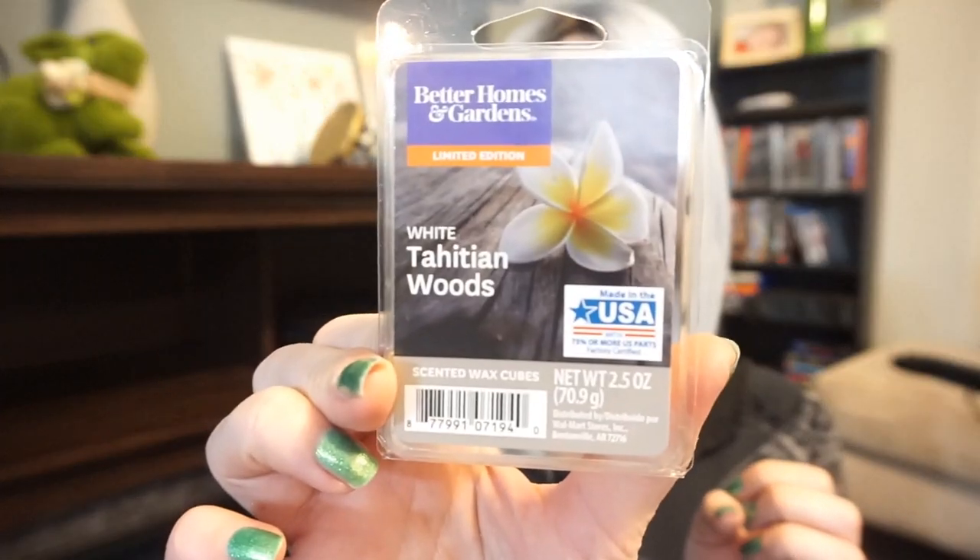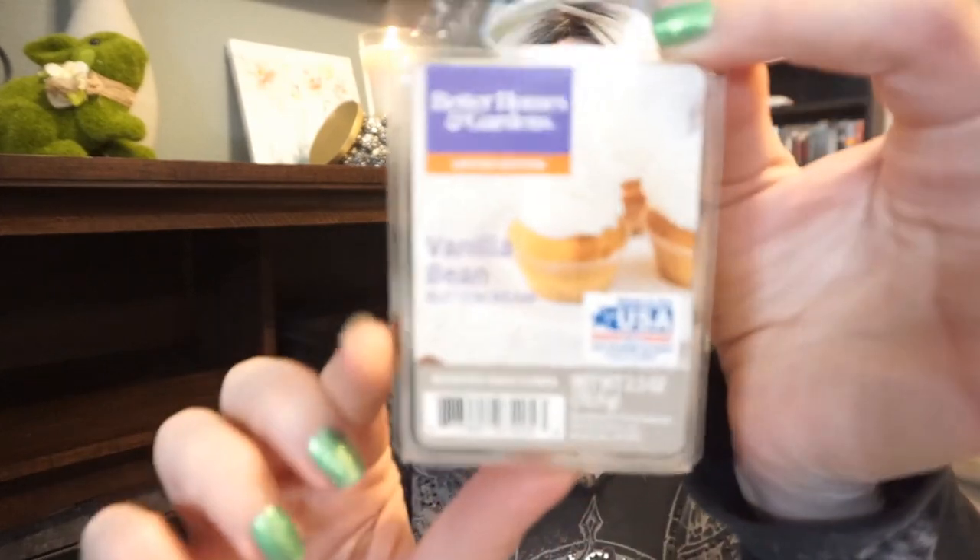This is White Tahitian Woods — it's beautiful. This reminds me a lot of Coconut Beach from Yankee Candle; these are almost identical, which is really nice because if one sells out at Walmart you can grab the other. It's just that coconut creaminess, vanilla with a hint of pineapple. I really like both of these. And this one is Vanilla Bean Buttercream — it's limited edition. I picked up about ten of these and I'm not even joking, because it is the richest, most decadent, cakey vanilla deliciousness I have ever smelled. It is super strong too. I think it'll be a great mixer with other things.